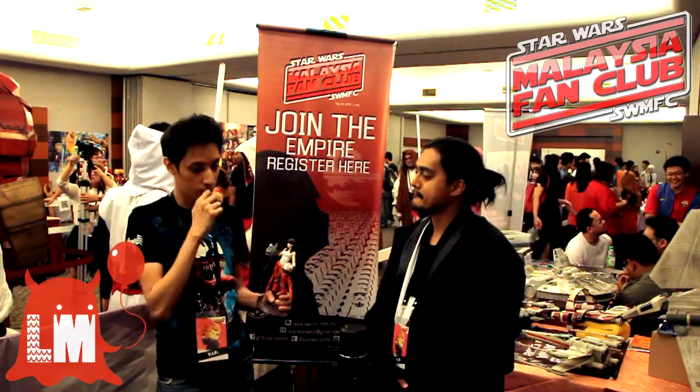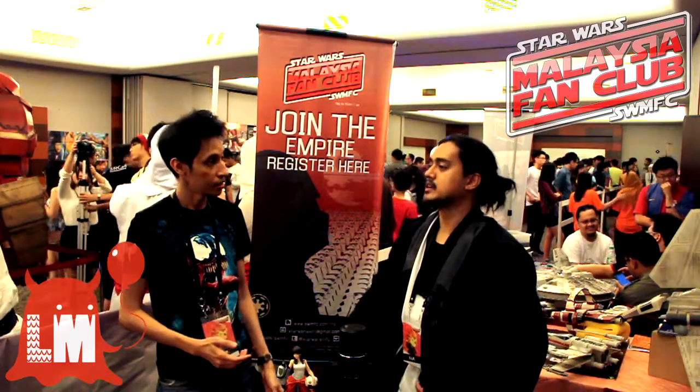So one main difference between figures and statues is the limited quantity that they produce. For statues, normally it's about less than a thousand to two thousand pieces. So once they are sold out, the price will increase in the secondary market.